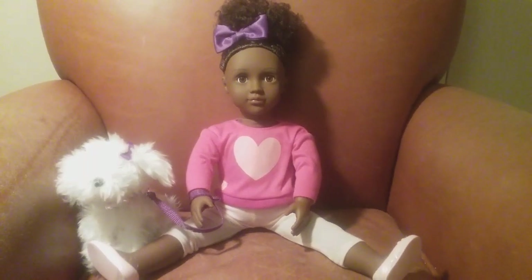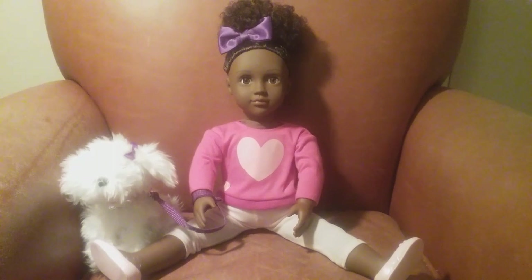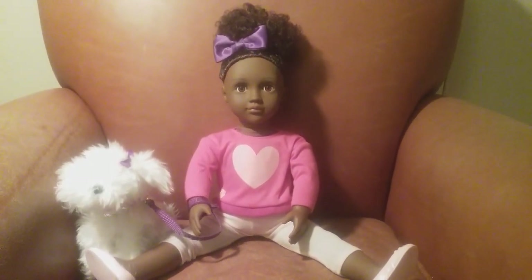Hello everybody, welcome to my channel. This is Chrissy Love's Dolls and Crafts Nursery. I'm Chrissy Love. How y'all doing out there in Dolly Land? Hopefully y'all doing well and hopefully you guys had a wonderful Christmas.